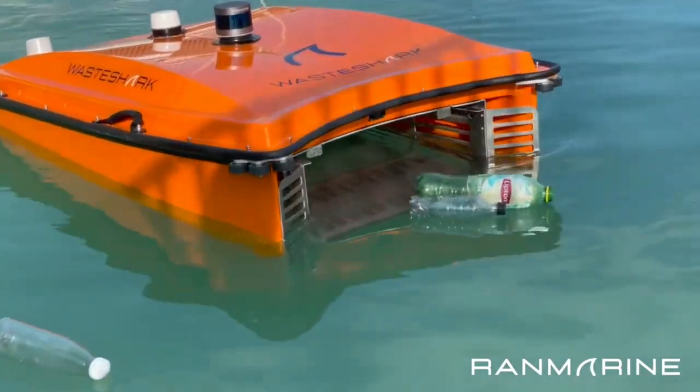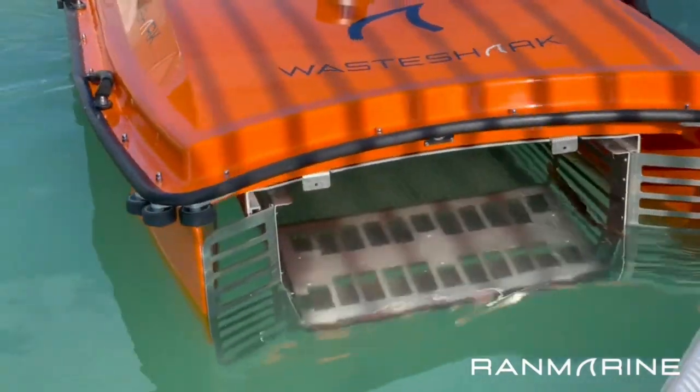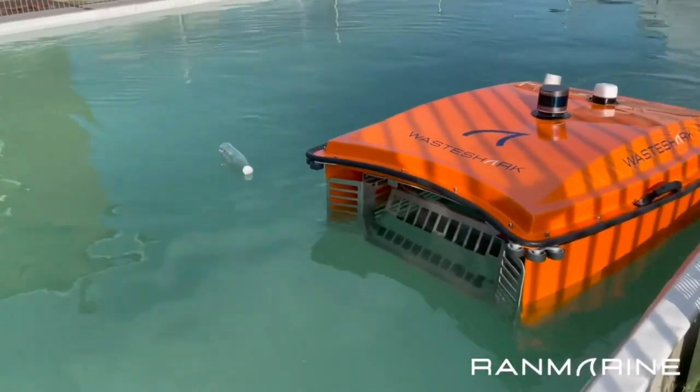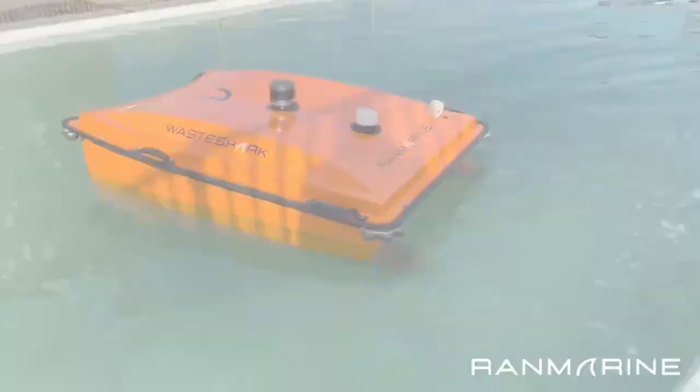It can move at three kilometers per hour and pick up 500 kilograms of trash a day. The robot was tested in Rotterdam, and the makers want to make a bigger one that can grab 500 kilograms at once.